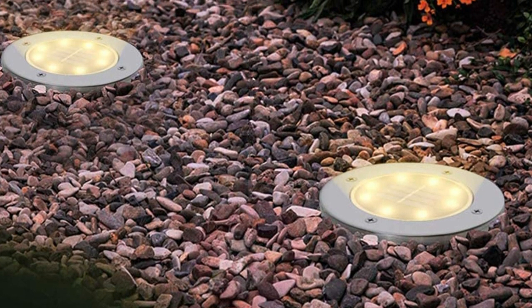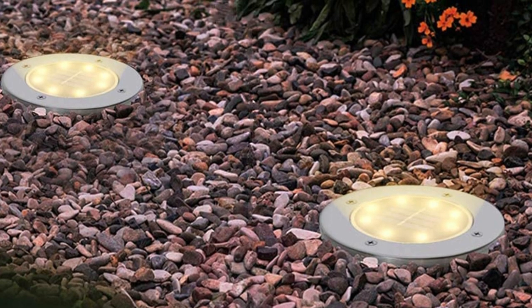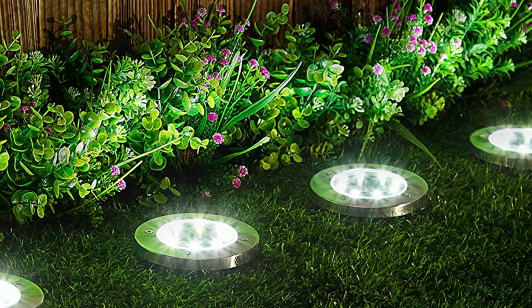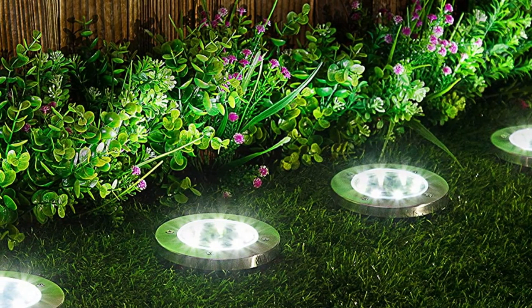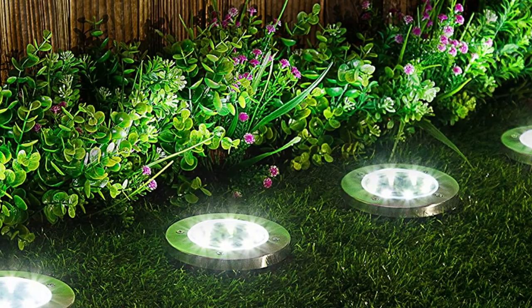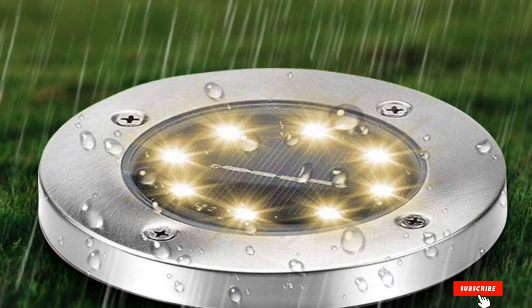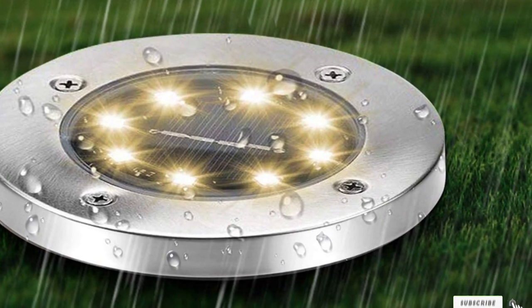The pack includes four solar lights, each with a durable stainless steel body and a waterproof housing to prevent snow, rain, or other inclement weather from damaging the internal components. Each light can run for six to eight hours at a time after being fully charged. Users say the lights are simple to install and they like how the lights sit flush to the ground. After trying out their first set, many go on to purchase a second set to illuminate more of their garden.